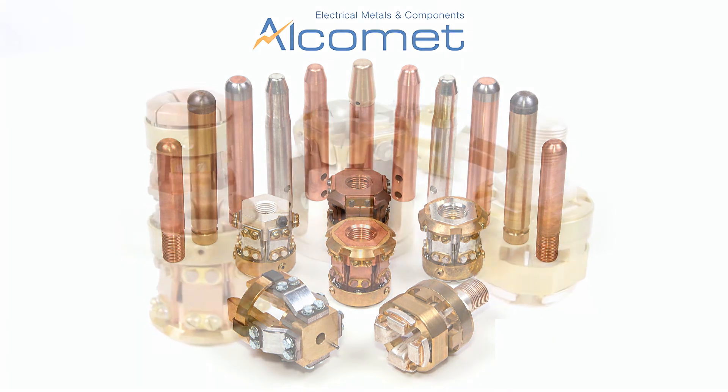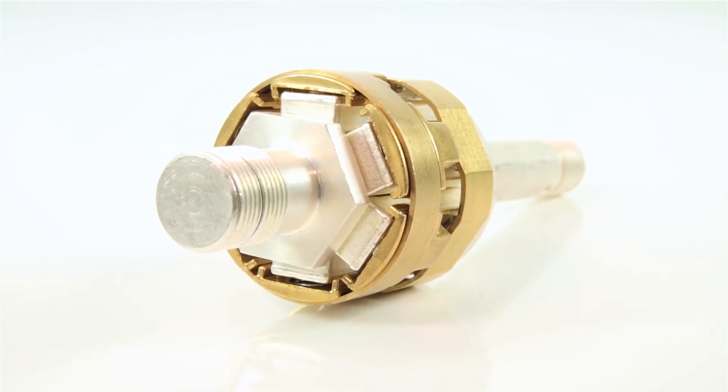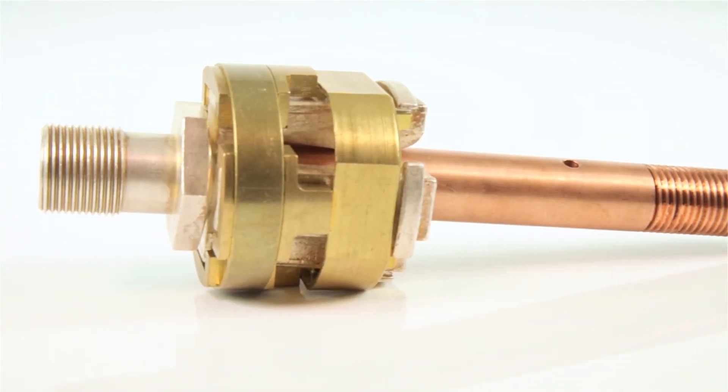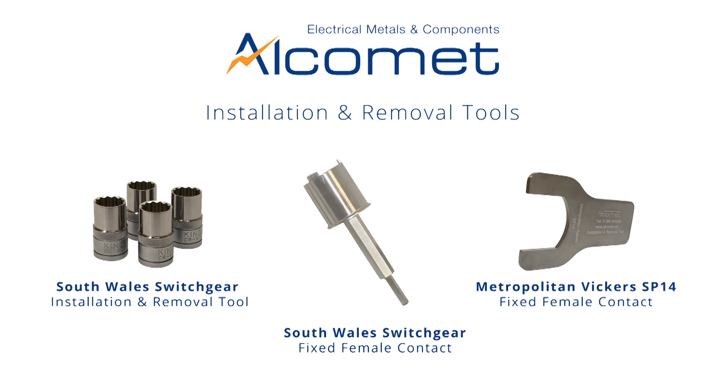All are handmade in the UK to the highest quality standards, from fully tested materials, using ISO-approved manufacturing processes, and we also offer a growing range of bespoke tools, designed to install or remove fixed female contacts.